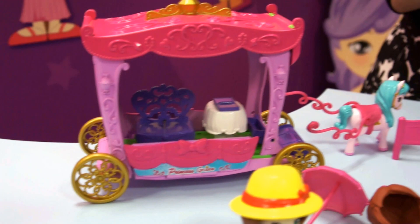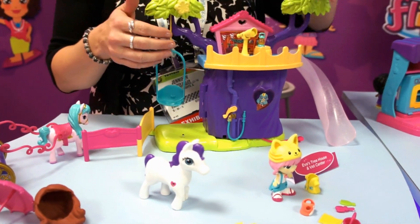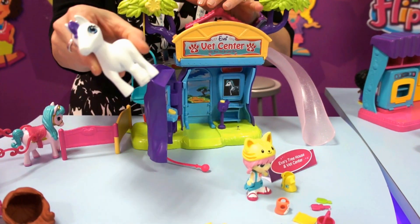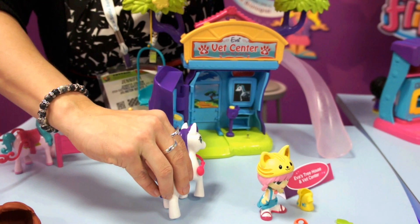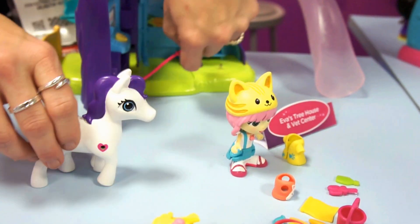In her dream, it's connected to a carriage. Then we have Eva — Eva loves animals and wants to be a veterinarian. Her treehouse, in two easy moves, transforms into a vet center, complete with a pony with a little broken leg that she's tending to. You can also check the pony's heartbeat by plugging in a little stethoscope. And that's Eva.